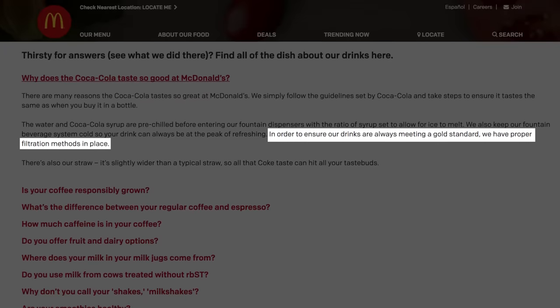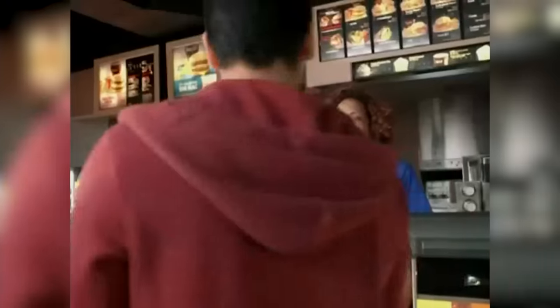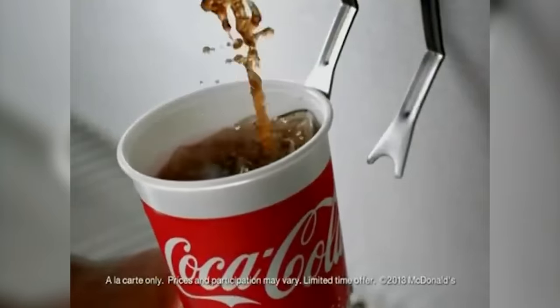But that's only the beginning. Not just any water will do when it comes time to mix up that precious concoction. The soda water at McDonald's is put through a high-end water filtration system to make sure it meets their gold standard. Plus, the syrup-to-water ratio is specially formulated to allow for some ice to melt, so don't cheat yourself and go ice-free just to get a bit more beverage. It just won't taste the same.